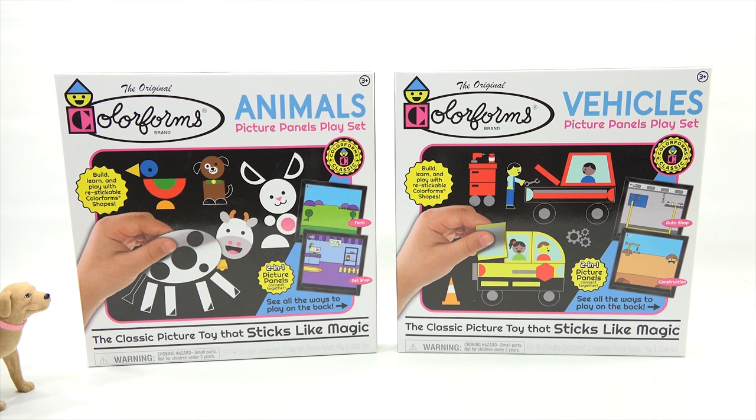See all the ways to play on the back. Now one set has 154 pieces plus the boards and panels, and the other one has 184 pieces plus the panels. So 184 is better than 154, so I'd take that one. I think they're both equally as good.